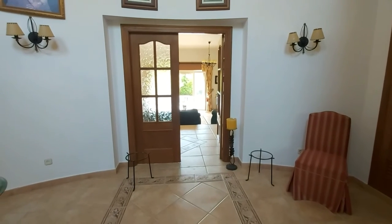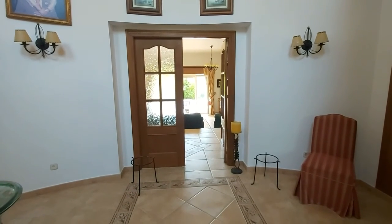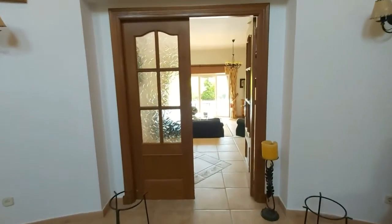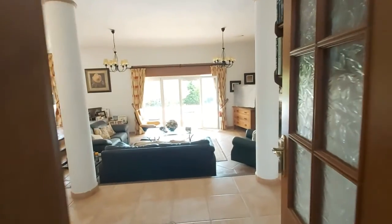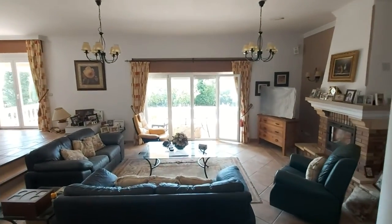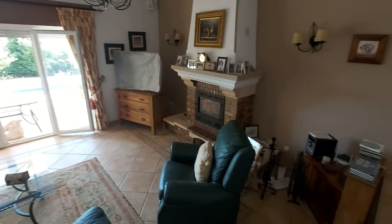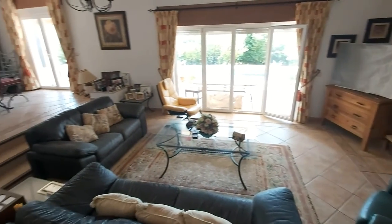Today I'd like to show you around this three-bedroomed villa in Cortes. Cortes is an area that's just between El Paraíso Alto and Atalaya. There's no community there, so no community fees to pay, just your IBI and your basura. Cortes is within the municipality of Benavis, which some people think is a big benefit.